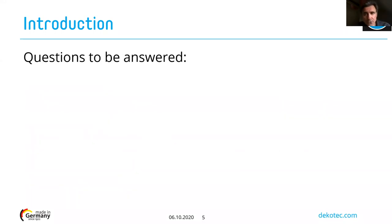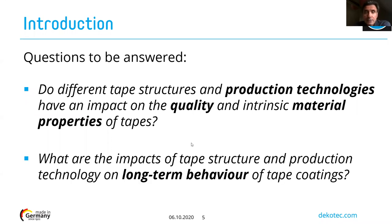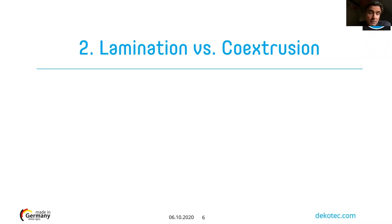The key questions we want you to be able to answer after this presentation are: first, do different tape structures and production technologies have an impact on material quality and properties? The answer is yes. Second, what exactly will be influenced — what will be the impact of manufacturing technology on the long-term behavior of a tape coating system? Let's start with the first explanation: understanding the difference between lamination and co-extrusion.